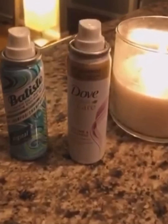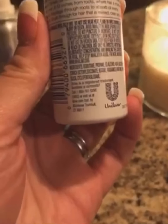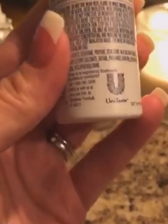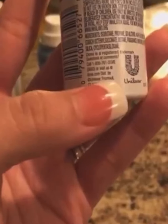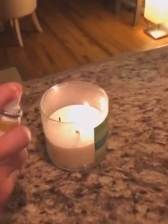So let's go ahead and use this one first. The back does say it contains propane, it contains butane, and it also says it is very flammable and dangerous. We've got the candle going. So this is what can happen if you were to go — holy cow.